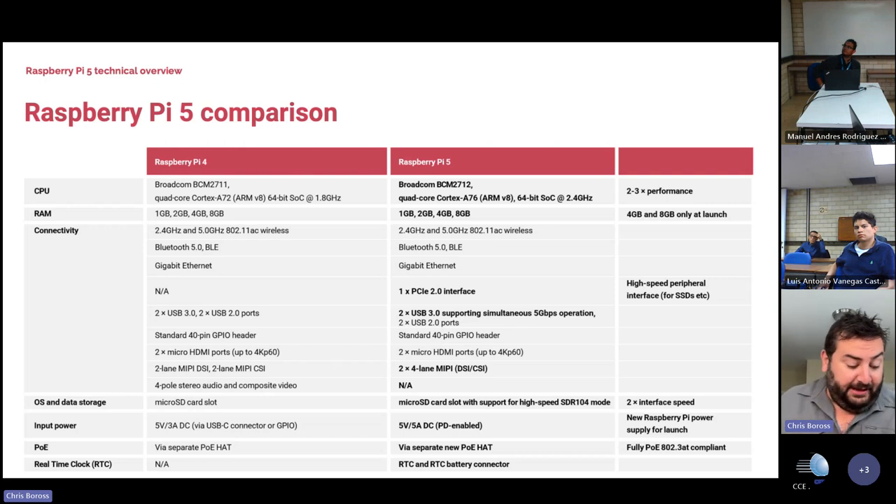We've changed the way our MIPI comes out. We're exposing the MIPI camera and display buses as two four-lane interfaces that can either be camera, display, or both camera or both display — additional speed and flexibility on the MIPI.